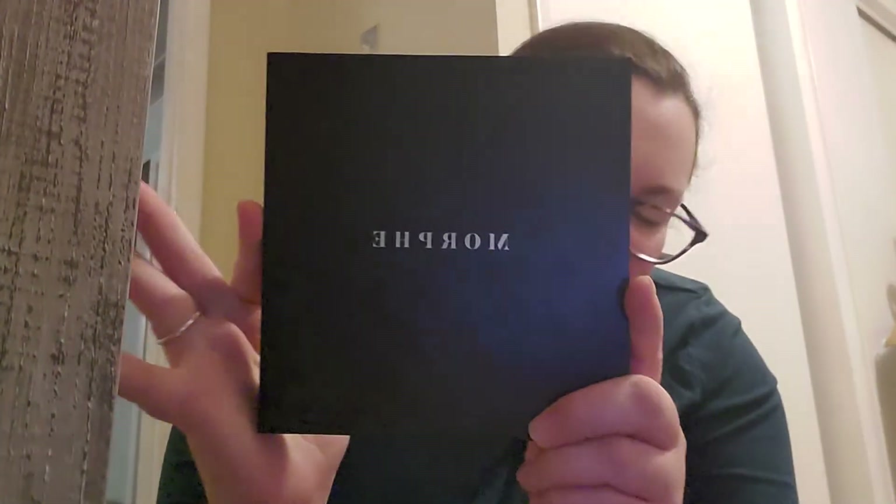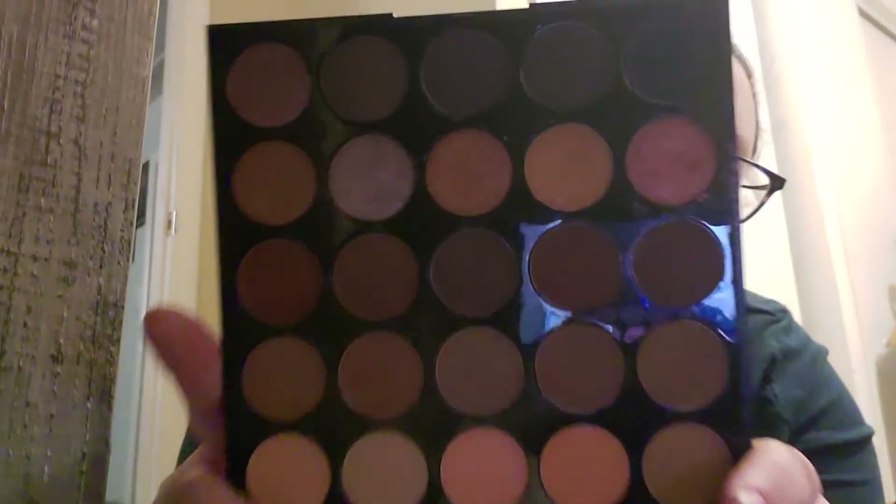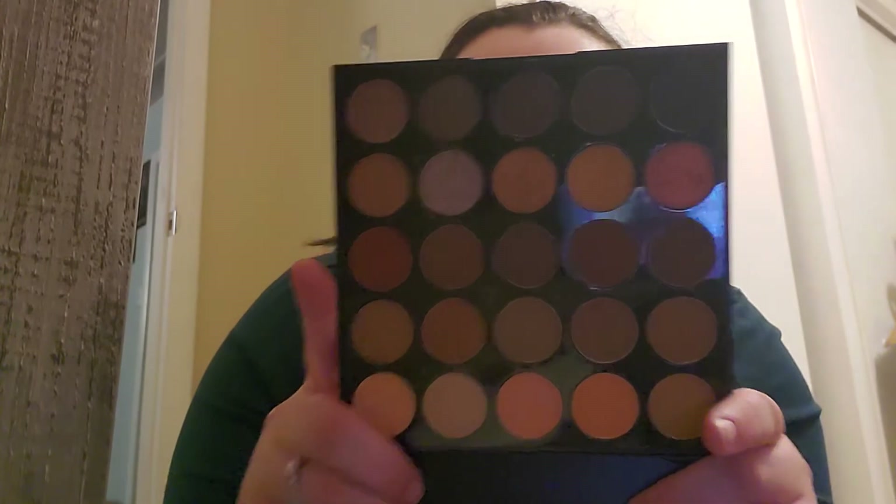My favorite palettes of all time — can you guess the brand? Morphe. I got rid of four or five Morphe palettes and I was so bummed out — I don't know why I did that. This one is 25A — it's probably a quarter used. This one is 25D.